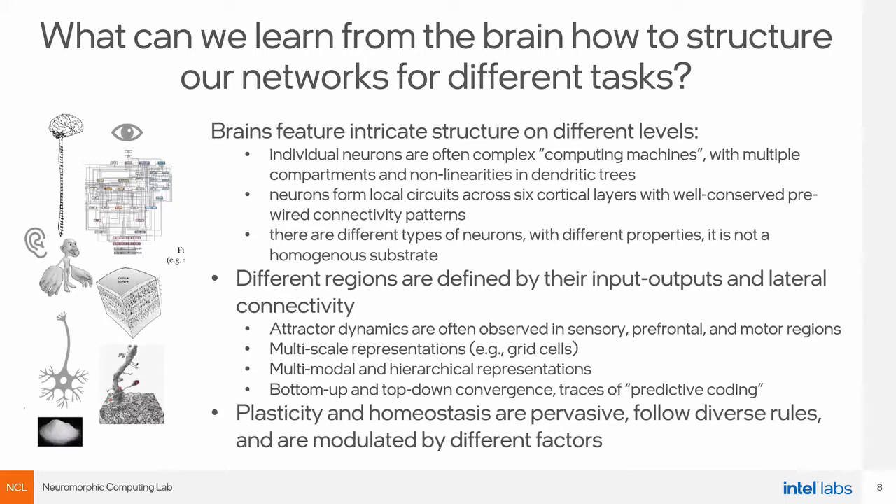The third property is that plasticity and homeostasis are all over the brain with different rates and degrees of plasticity. There are different learning rules in different brain regions — some neurons do STDP, some do reverse STDP, some do Hebbian learning, depending on conditions and the neurotransmitters present. It's quite a complicated structure.